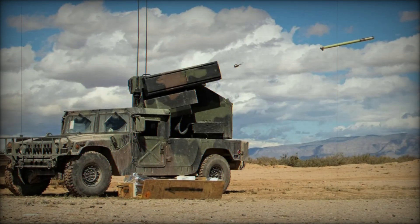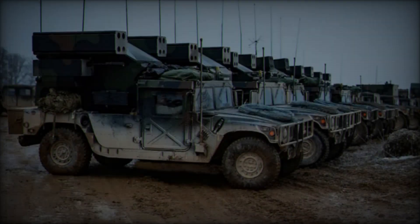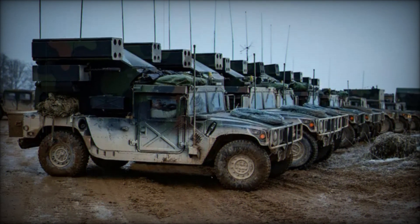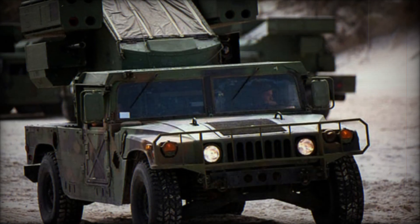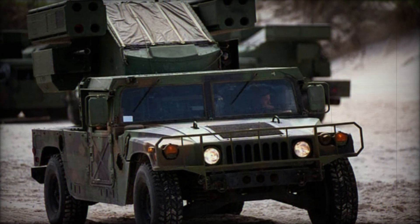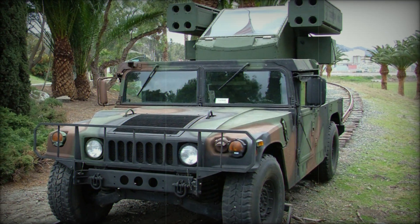At the heart of the Avenger is its one-man 360-degree traversable turret, which is installed on the vehicle's rear flatbed. The turret houses the operator in a central position under a protective, angled glass cover, with two four-shot Stinger missile launchers mounted on either side. This design allows the operator to engage targets from a moving vehicle or a stationary position, offering flexibility in various combat scenarios.